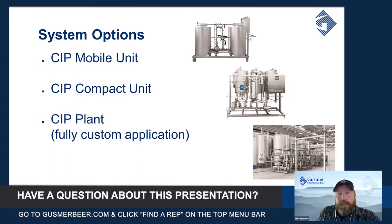We basically have three different levels to talk about here, from simple to as elaborate as you could possibly imagine. The most basic is the CIP mobile unit, and the middle ground with a bit more sophistication would be the CIP compact unit.